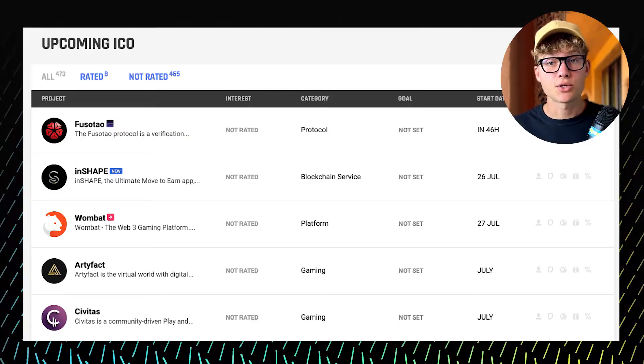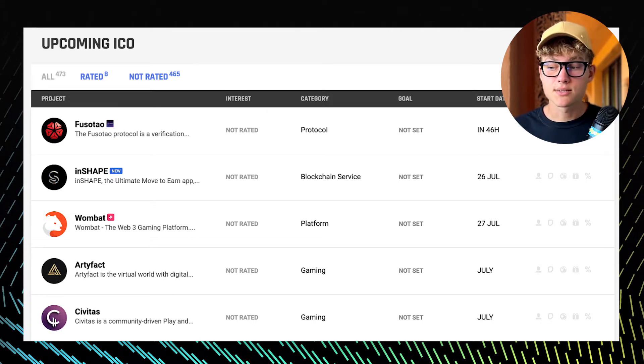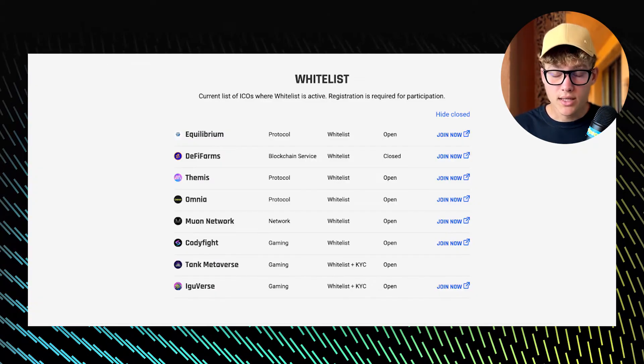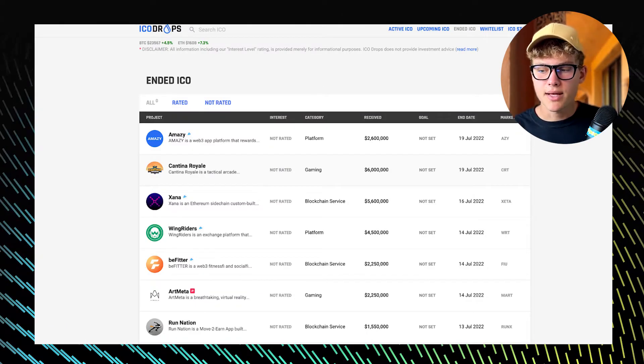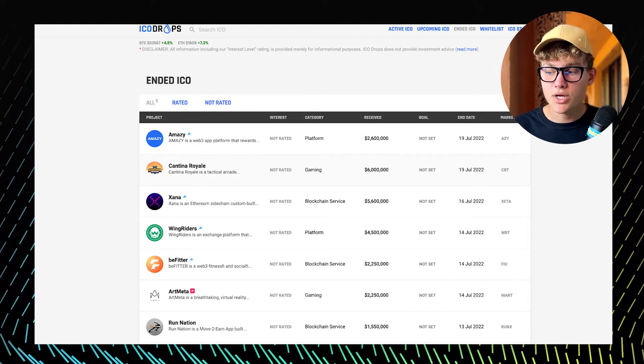The first tool is ICO Drops — a no-frills ICO calendar with five useful category tabs: Active, Upcoming, Ended, Whitelist, and Stats. The greatest utility is derived from Upcoming and Whitelist. Upcoming assists you with hunting for new coin sales, and Whitelist is useful if you're interested in getting whitelisted to bypass high staking requirements on different ICO launch platforms. I didn't find any particular benefit from the Active, Ended, or Stats sections.